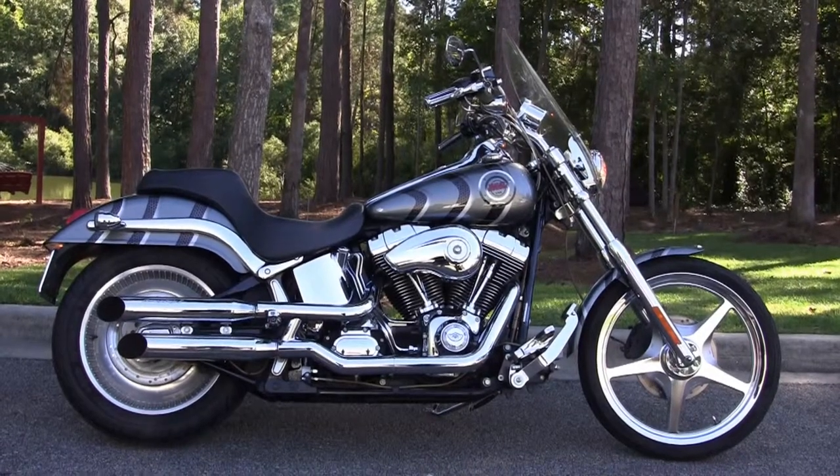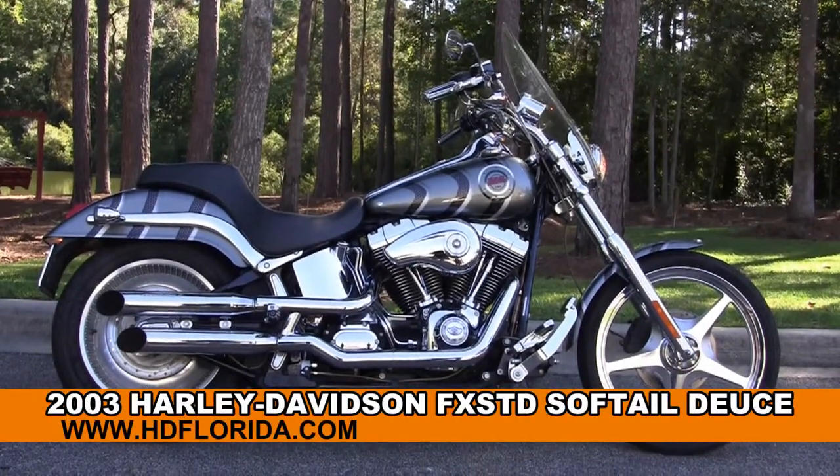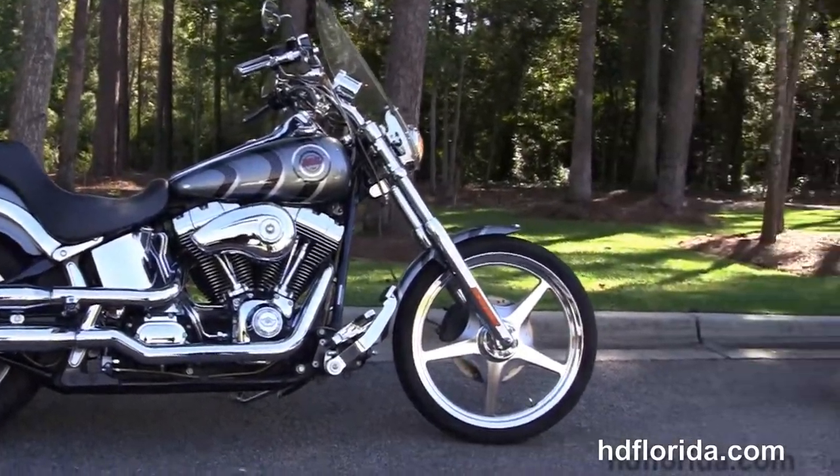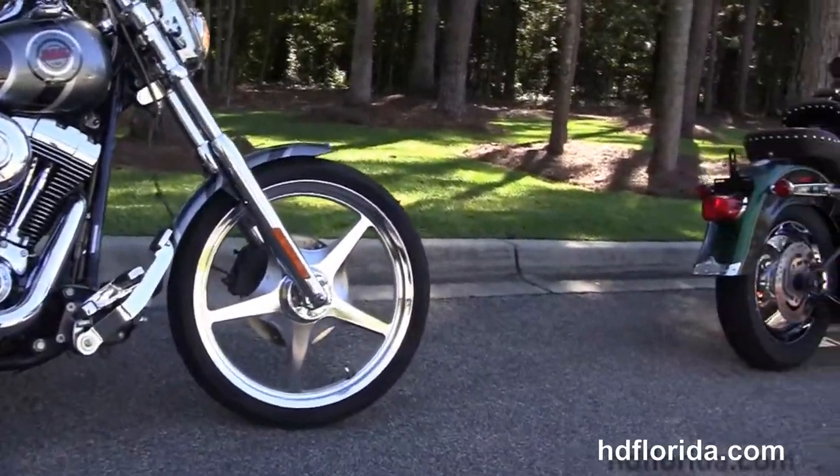Welcome everyone to the world famous Tallahassee Harley-Davidson. Today I've got for you this unique used 2003 100th Anniversary Softail Deuce.